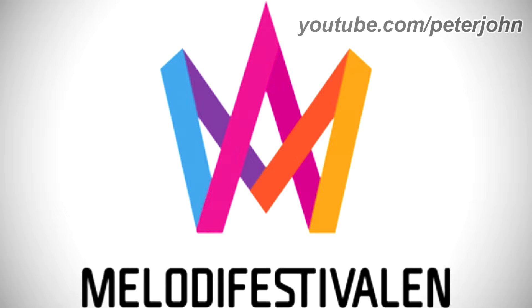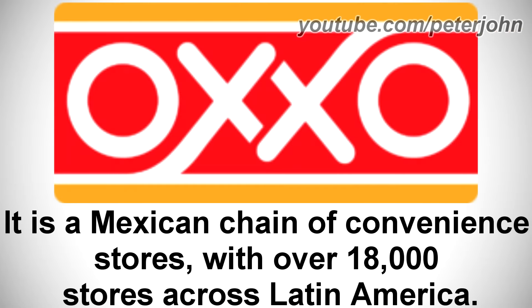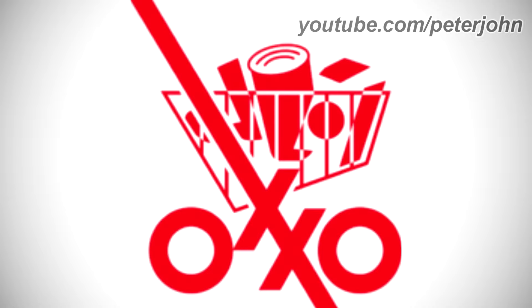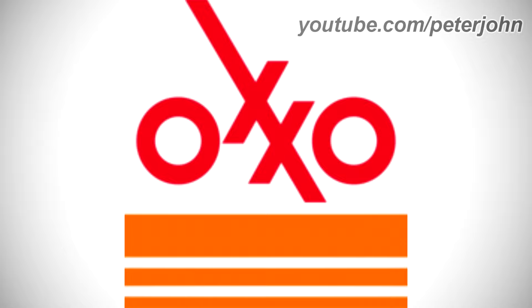Now I'm going to talk about OXO. It is a Mexican chain of convenience stores with over 18,000 stores across Latin America. 1978 to the early 1980s: there are five red shapes, and on them there is a red and white shape, and under these shapes there is the word OXO in red text. 1980s to 1992: there is the word OXO in red text, and under it there are three yellow rectangles.